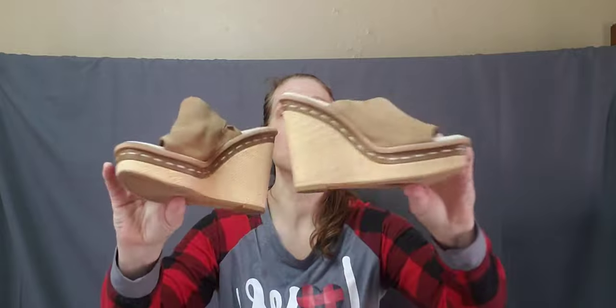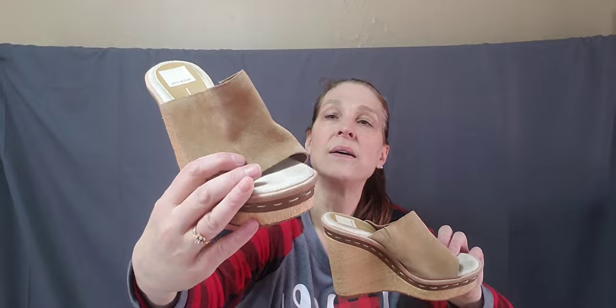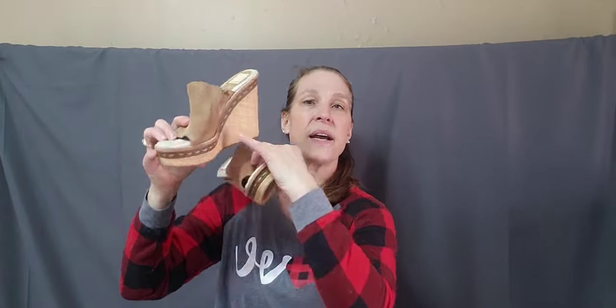Then we have some Dolce Vita — suede shoes. You can see they have a tiny bit of wear but they are in really good condition. I don't see a size at first, but here we go — these are an eight and a half, so a good size. It's a wedge shoe, super cute. I love the detail on the side here.